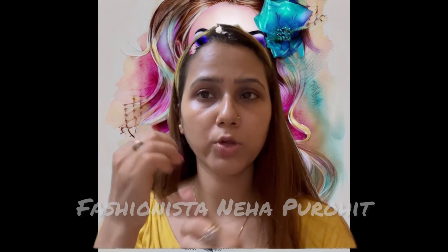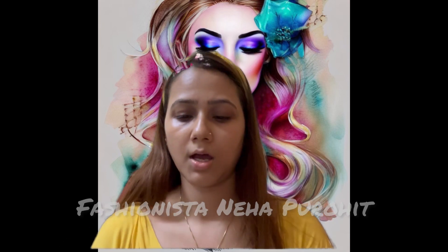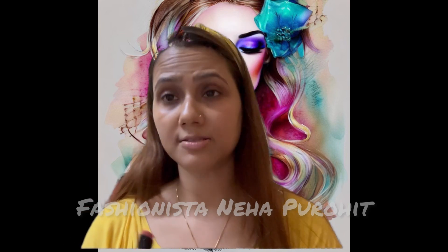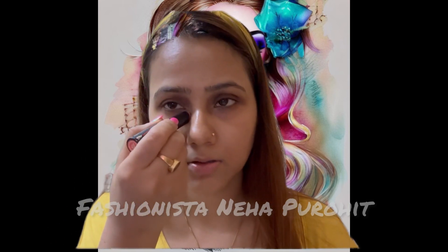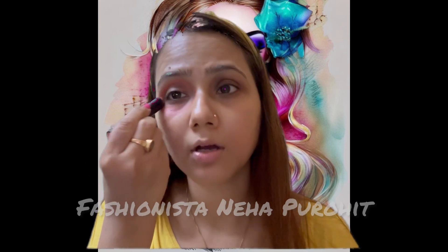Now I'm going to apply this orange color corrector on my dark circles. This is the way you apply it — obviously you will cover it.